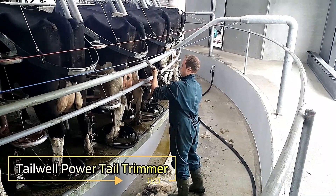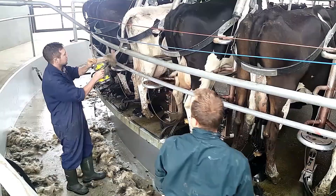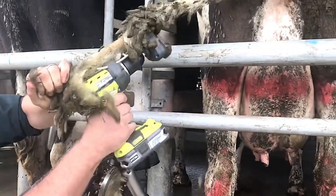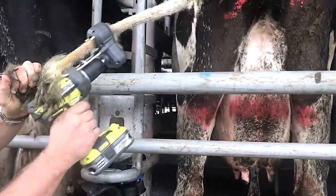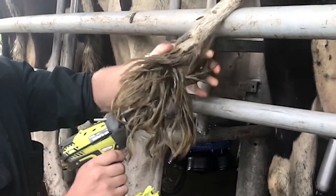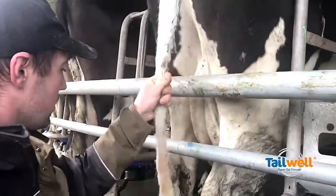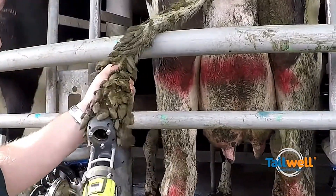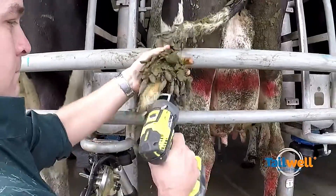Tailwell Power Tail Trimmer. The Tailwell Power Tail Trimmer offers a fast, efficient solution for trimming cows' tail hair, prioritizing hygiene and animal welfare. Unlike traditional scissors, this advanced tool enables farmers to trim tail hair in mere seconds, reducing time and effort significantly. Its design ensures precise cuts while minimizing stress on the animal, promoting a cleaner and more hygienic environment in dairy farms. The Tailwell Power Tail Trimmer is a practical, time-saving tool that supports both farm productivity and the health of livestock.